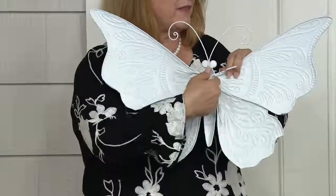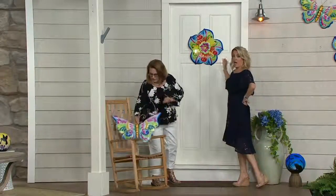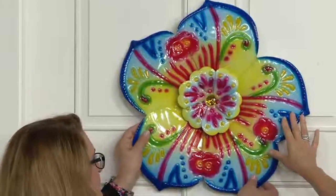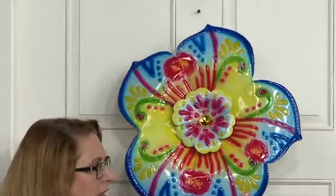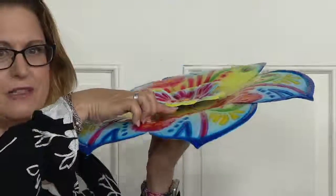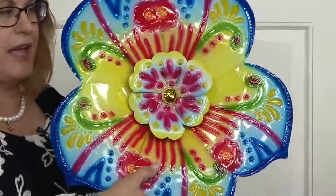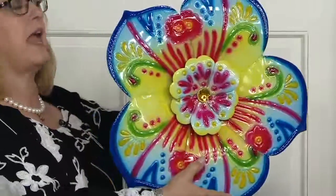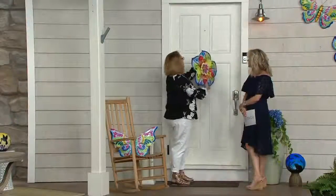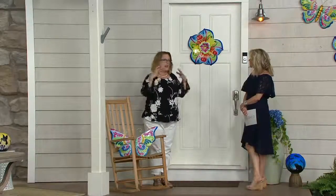That embossing gives it great texture. To hang it, there's a keyhole on the back — very easy. Looking at the flower: it has all these layers of metal and the center part is also raised up. You just hang it on the keyhole and look how easy it is to make your front door filled with color, greeting people with something really beautiful and unique.